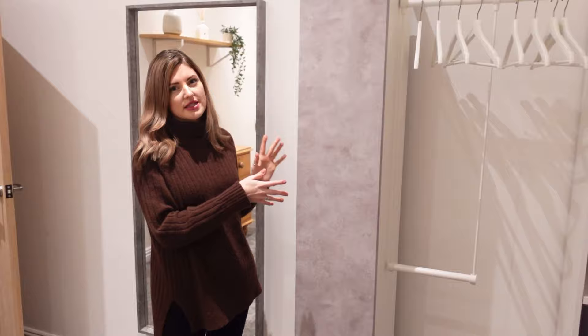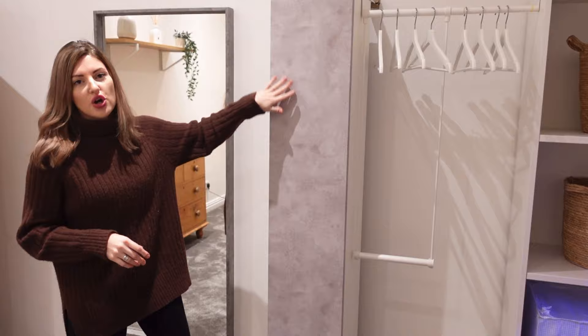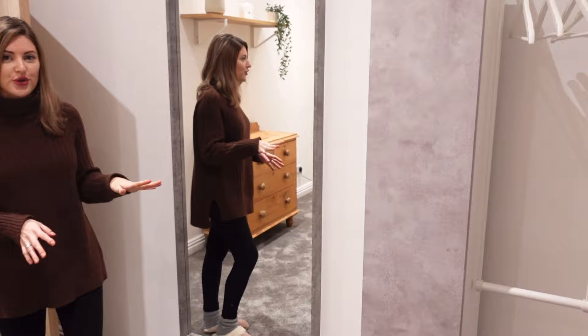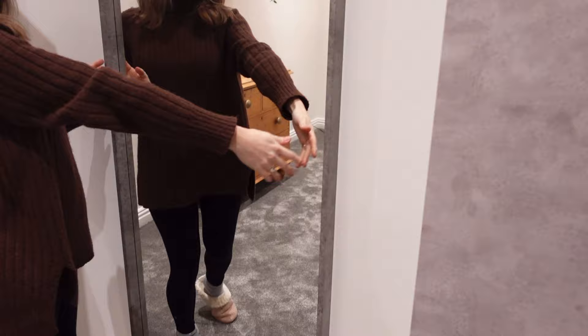The hangers are all from IKEA. This storage unit is also from IKEA - it comes as a whole package and I think it was £60 for the frame, the shelves and the door. It has small shelves in it and matches the bedside tables with the concrete effect top. Then moving on to the last thing in the room - the full length mirror - which also has the concrete effect, and I just love how it all matches together and looks with the carpet.